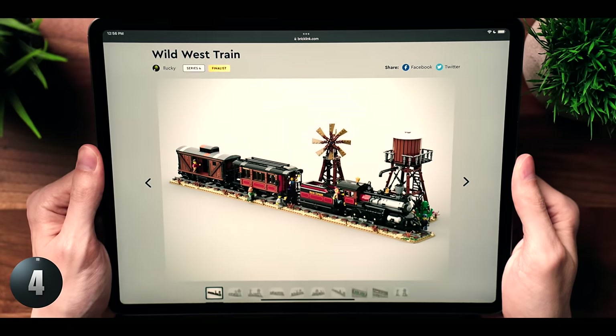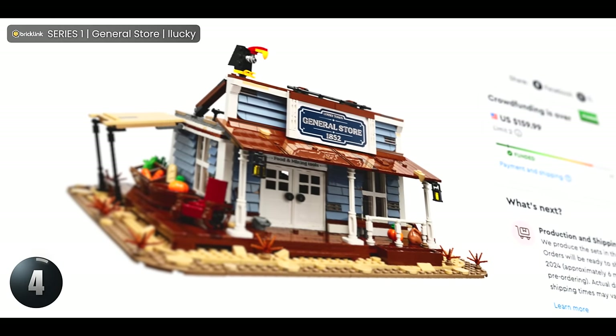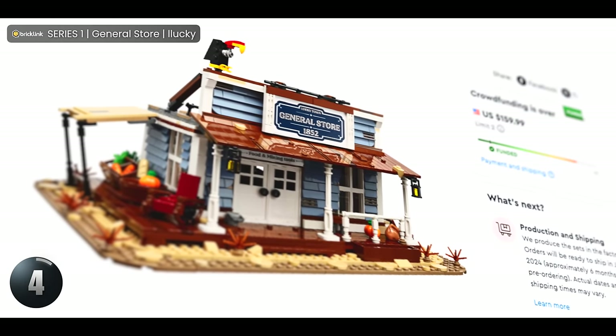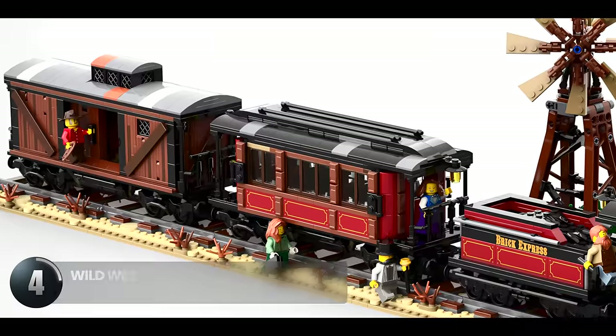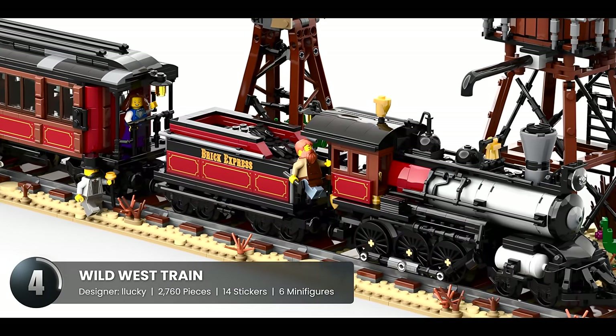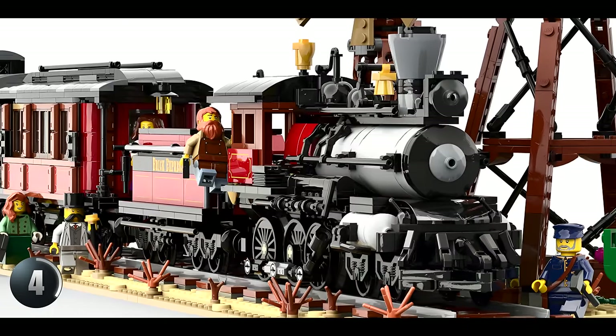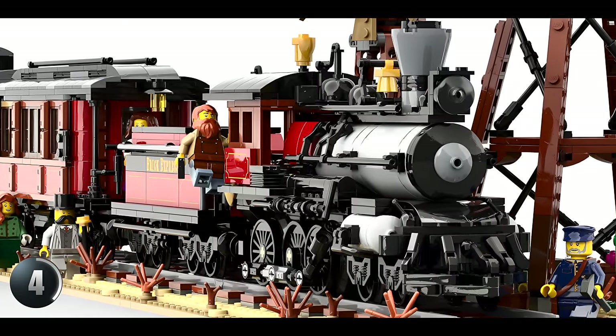Next up is this impressive Wild West train. It's from the same designer who nearly sold out of their general store in the first series. Trains are a huge deal in the LEGO world and since this is the second one picked in the BrickLink Designer Program, I have a feeling this one's going to be a hit. From the first look, this train is just stunning — set up on a track surrounded by desert plains. The colors are spot on with red, brown, and black and the silver engine is just perfect. There's also this angled railing at the back with a parrot just chilling there, and it's little details like these that make it so special.